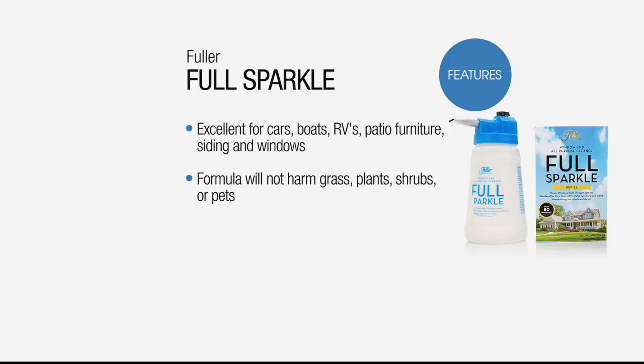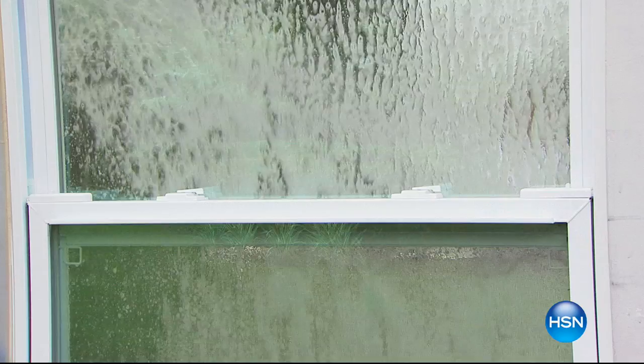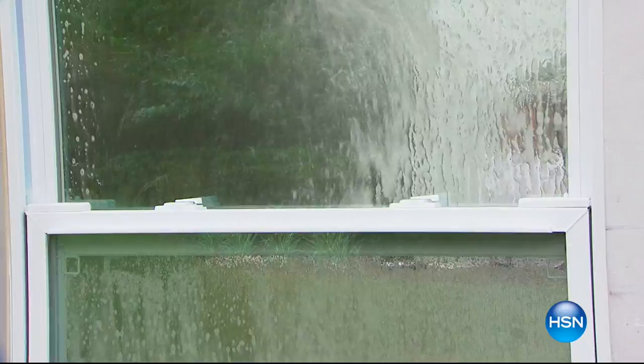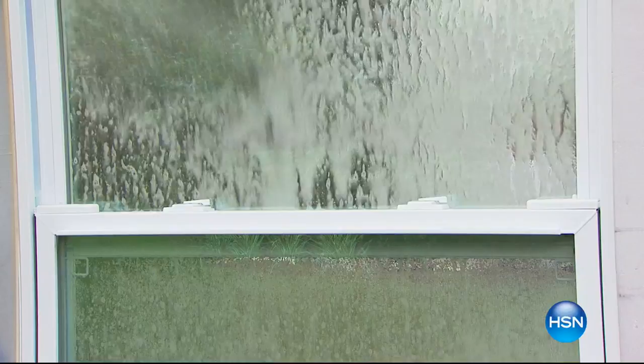You can use it on your cars, boats, RVs, patio furniture, siding, and windows. The formula will not harm your grass, plants, shrubs, or your pets. With over 1,700 ordered already, remember this unique bottle delivers 60 pounds of pressure and can reach up to 27 feet high. Easy to use — no wiping, no streaking, no spotting, no ladders. One block will clean 60 windows.